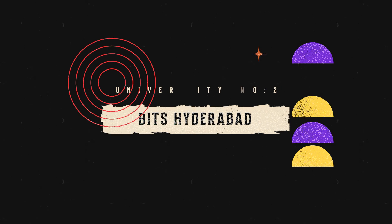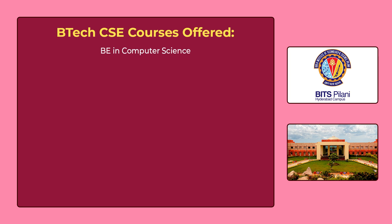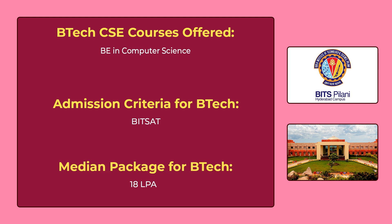The 2nd university in our list is BITS Pilani Hyderabad. BITS Hyderabad offers a Bachelor of Engineering in Computer Science. To get admission for this course, you have to give the BITSAT exam. When it comes to the median package for B.Tech, there is no official data on their official website. But according to third-party websites, the median package for B.Tech is 18,00,000 per annum.